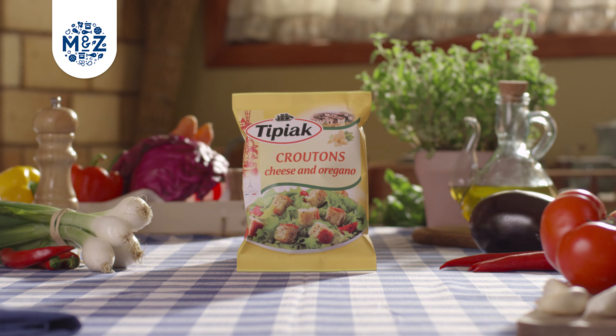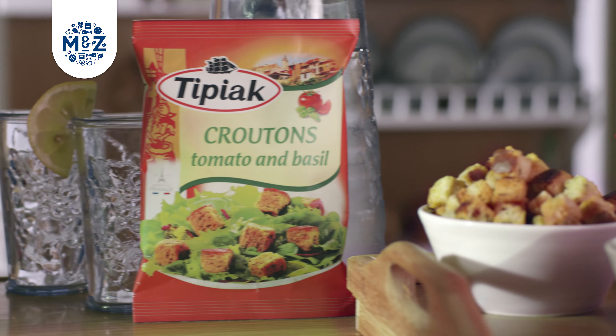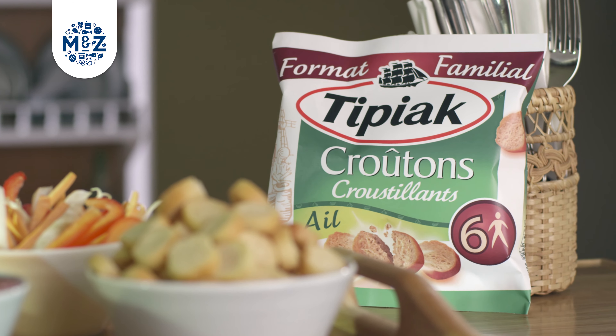Add some crunch to your life with Tipiac's fantastic range of tasty croutons. Made with special French bread, Tipiac's plain and flavoured croutons are convenient and perfect to snack on.